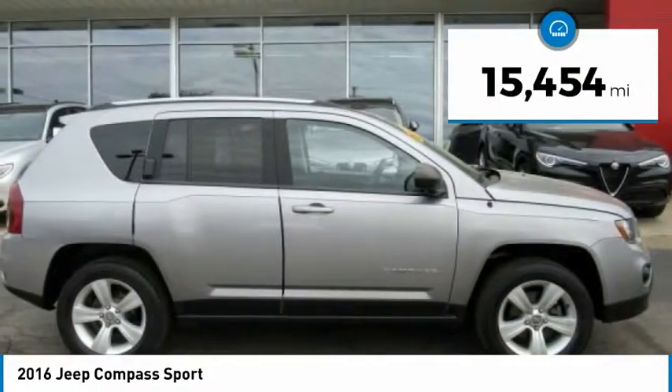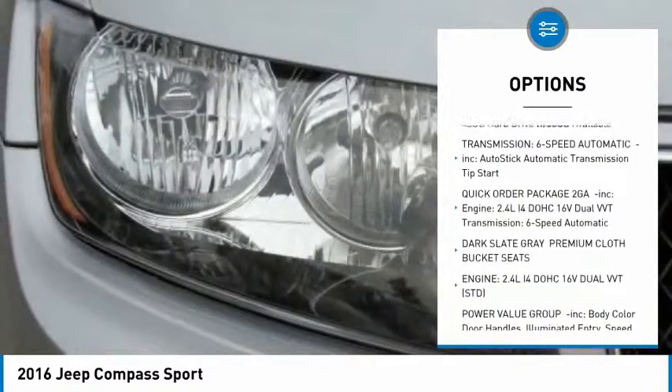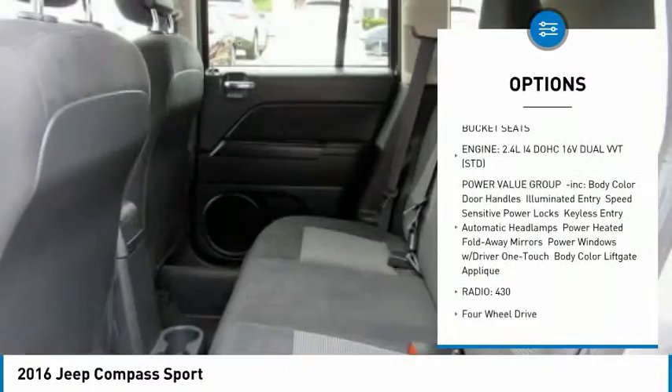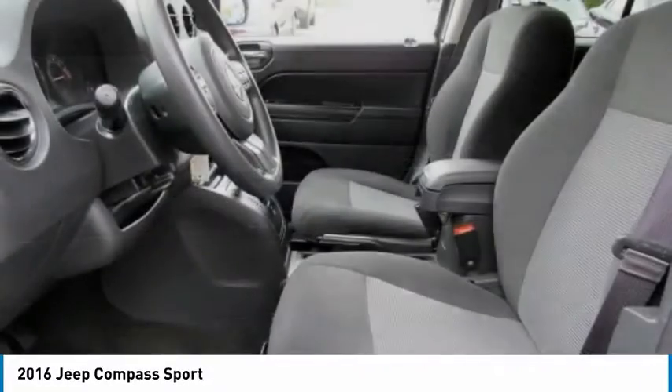This vehicle has less than 20,000 miles. Here are some of this vehicle's great options: anti-lock braking system, stability control, traction control, Bluetooth, power steering, driver airbag, adjustable steering wheel, cruise control, auto-dimming rear-view mirror, PPO, floor mats.